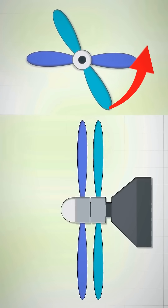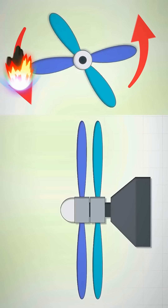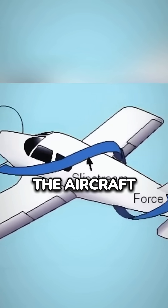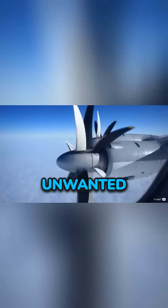One propeller spins forward and the other spins backward, canceling out the torque that would normally cause the plane or boat to rotate in the opposite direction of the propeller. This helps stabilize the aircraft or vessel and prevents unwanted spinning.